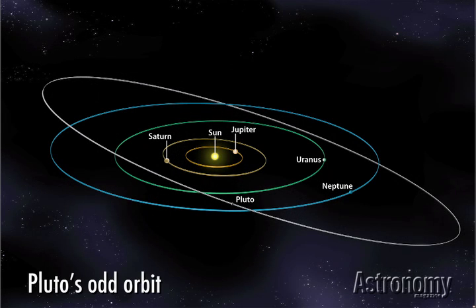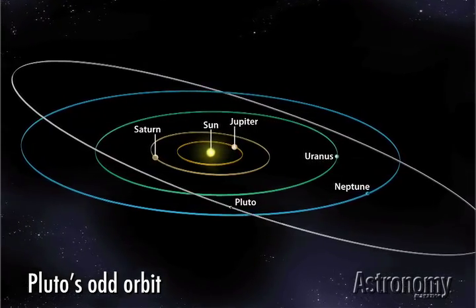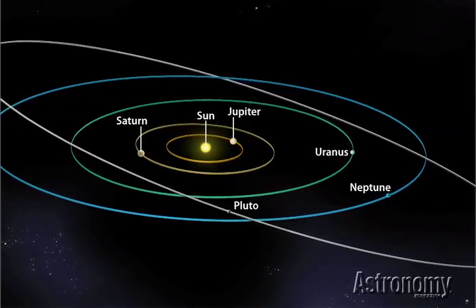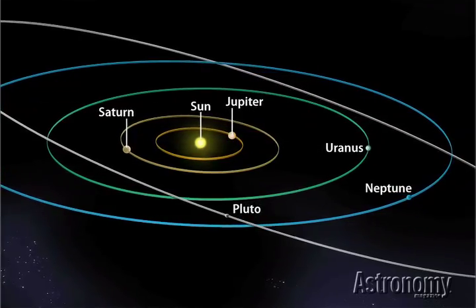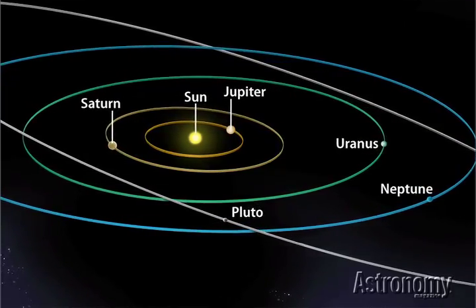But Pluto seemed an oddball almost from the start. Once astronomers pinned down its path around the Sun, they found it had the most elongated orbit of any planet. At its nearest, it lies closer to the Sun than Neptune. And Pluto's orbit tips significantly to the plane of all other planets. Combine that with its small size, and Pluto sticks out like a sore thumb.